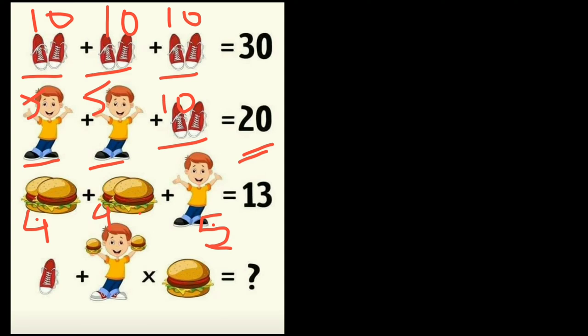Now for the last equation. In the first equation there were pairs of shoes, but in the last equation there is only one shoe, so one shoe is equal to five. Also, one burger is there — the value of two burgers is equal to four, so the value of one burger is equal to two.